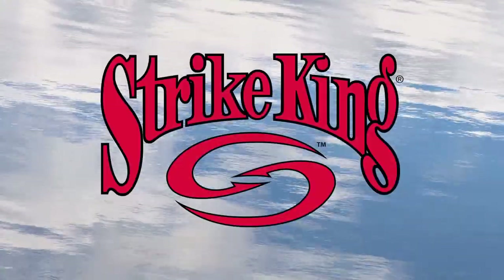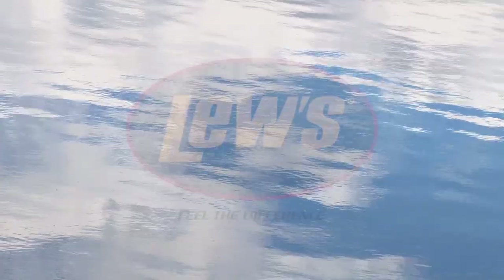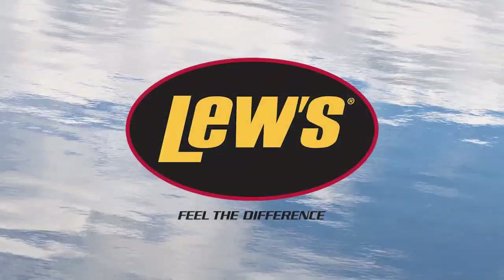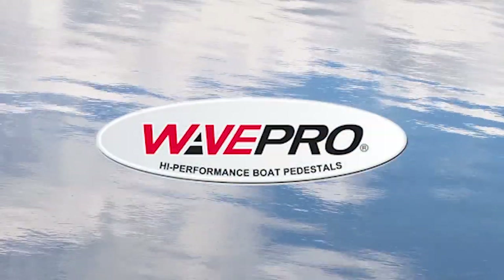The Fisherman's Digest is brought to you by Strike King Lures — tie one on, feel the difference. And Wave Pro — best ride on the water.